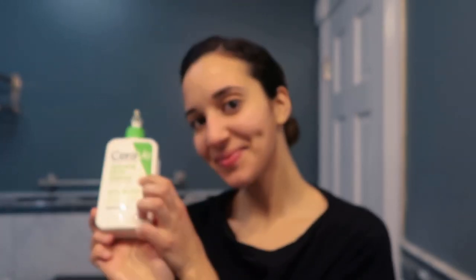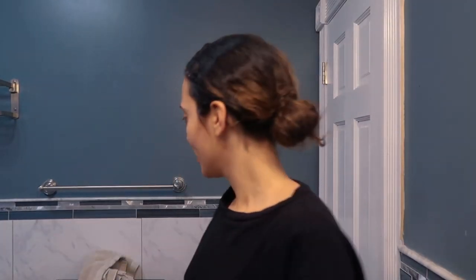First, I'm going to start with a CeraVe hydrating facial cleanser. This cleanser is amazing because it removes dirt and makeup and other debris without disrupting the skin's natural protective barrier or stripping it of its moisture. Rub rub rub and voila — clean face! Pat your face gently; no need to abuse your face with a towel.